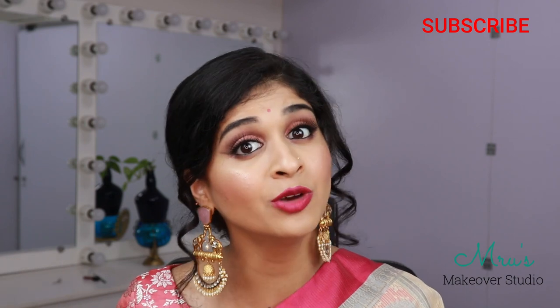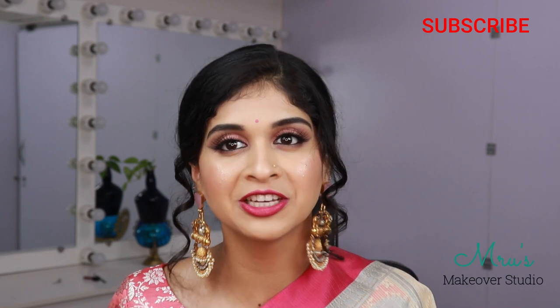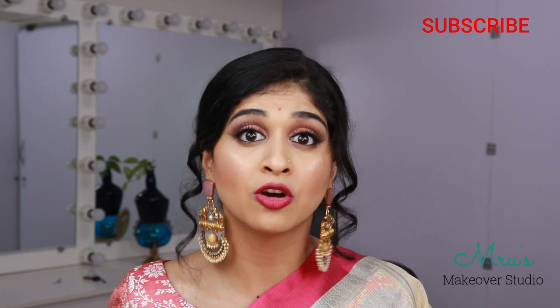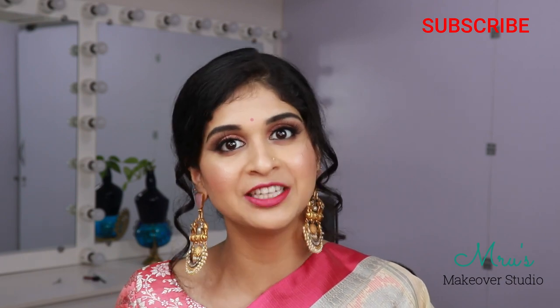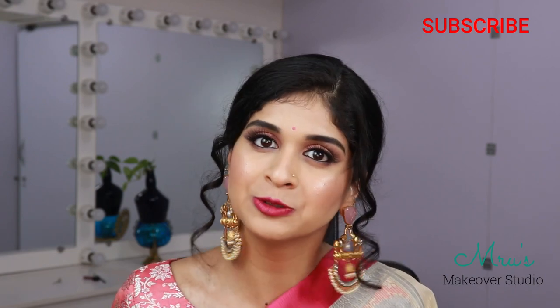But before we jump into the video, if you haven't subscribed to my channel, hit the subscribe button and hit the notification bell so that you will be notified whenever I post a video. I am going to be posting videos on Wednesdays and Saturdays at 9am, so stay tuned for more makeup looks and collections from Nruz Makeover Studio.